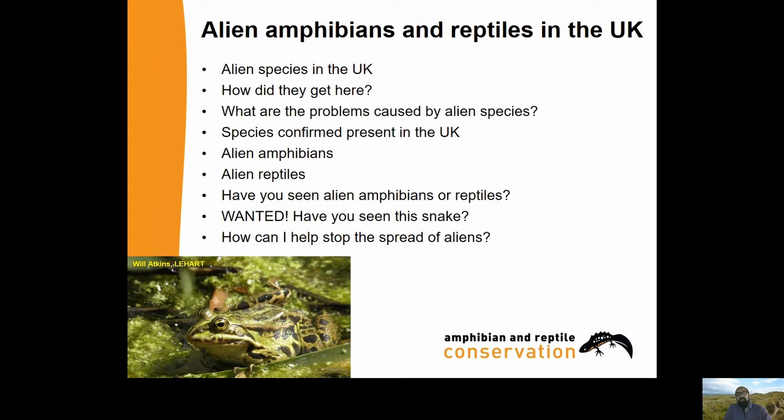So: alien amphibians and reptiles in the UK. We're going to look at what species there are here, how they got here, what potential problems can be caused by some alien species, discuss the confirmed species present - both amphibians and reptiles - and we're going to be asking if you've seen any alien amphibians and reptiles. There's also a special section about another species of snake not yet recorded in Britain but which wouldn't be surprising to find. And finally, how can you help stop the spread of alien species?